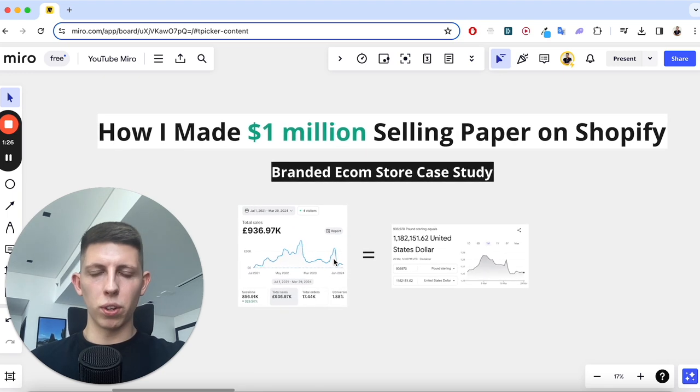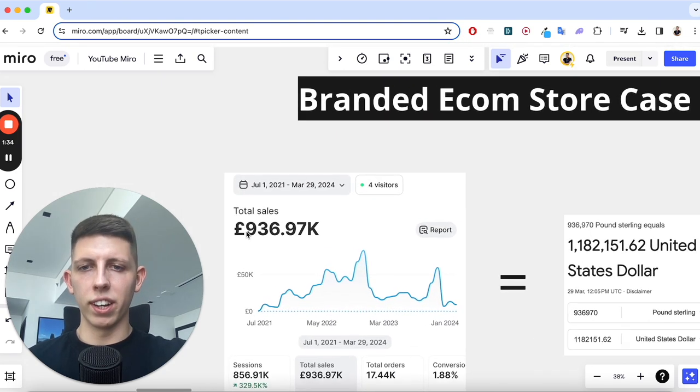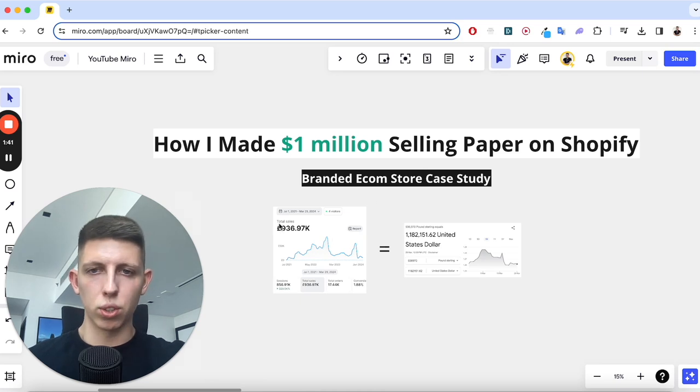So this was an e-commerce store that I had and, just for full transparency, it was dollars but it was actually a British UK-based store. We did 936,000 pounds, which equates to about 1.18 — just under 1.2 million dollars in sales — which is what we did on this store.